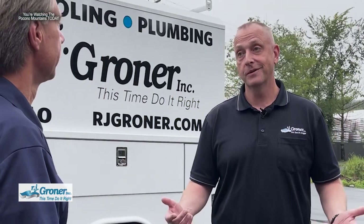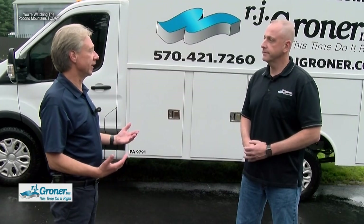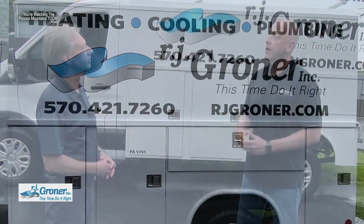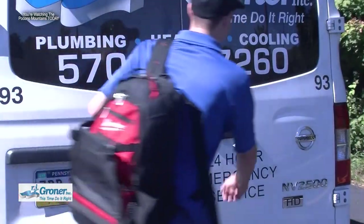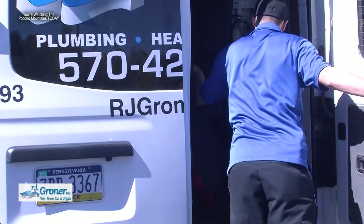The answer is RJ Groner. Heating and cooling problems can happen any time of day or night. They roll out in fully stocked trucks set up to handle about 90% of emergencies that come across the board at night, on weekends, and during off times.